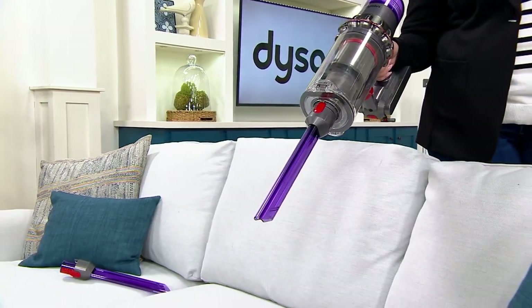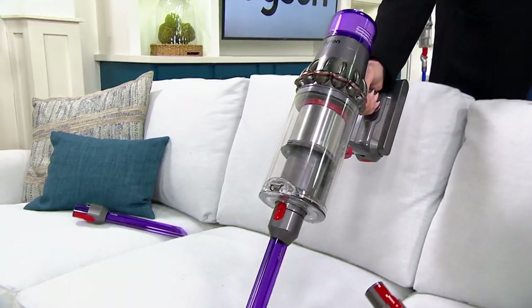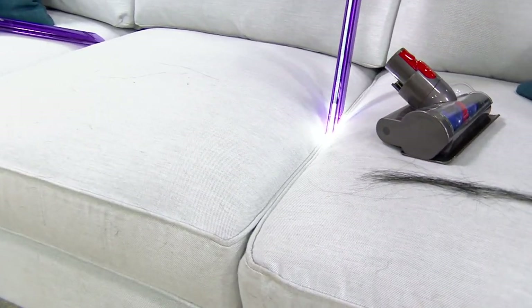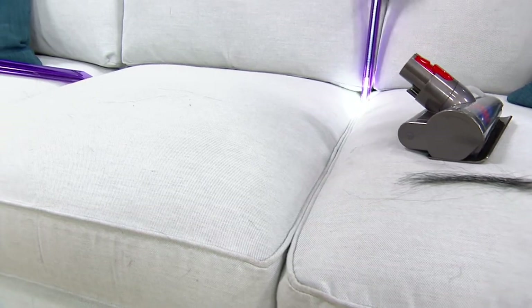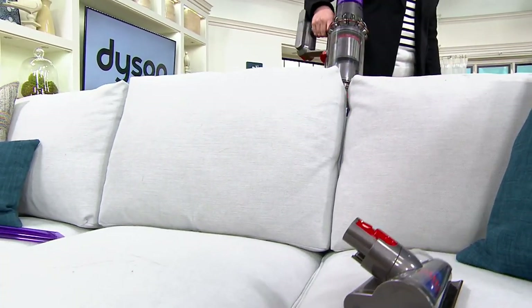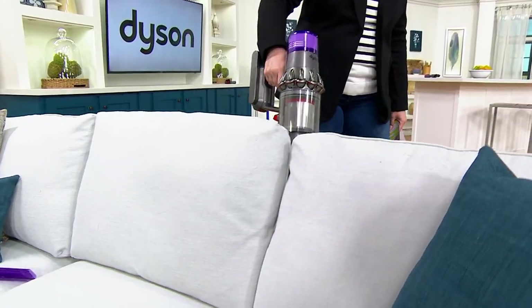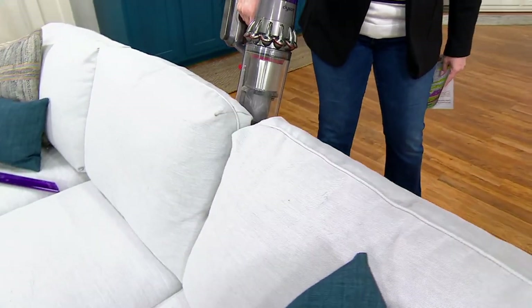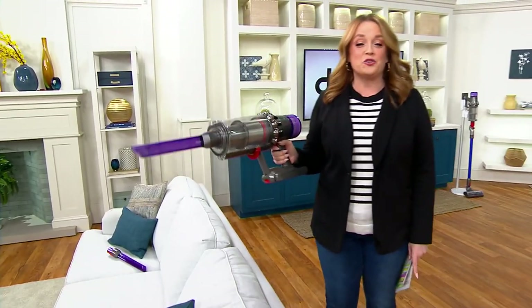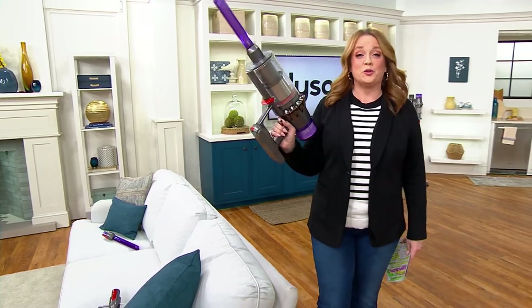Have you seen the Today's Special Value? It's the Dyson V11 Torque Drive, and look what it comes with. It comes with a lighted crevice tool so that you can get not only the dirt you see, but the dirt that you don't. You can even see behind the cushions where you dropped that Cheeto last week. You are getting an incredible deal today.